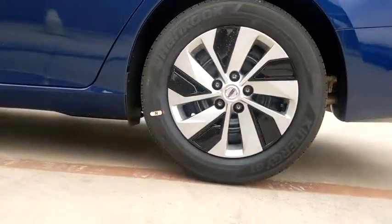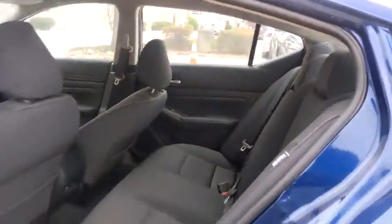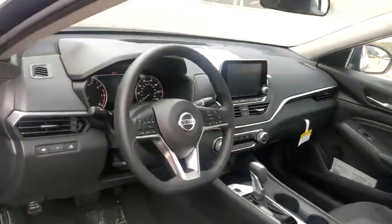Here are some of this vehicle's great options: backup camera, keyless entry, remote engine start, anti-lock braking system, steering wheel audio controls, traction control, stability control, Bluetooth, power steering, adjustable steering wheel, four-wheel disc brakes.